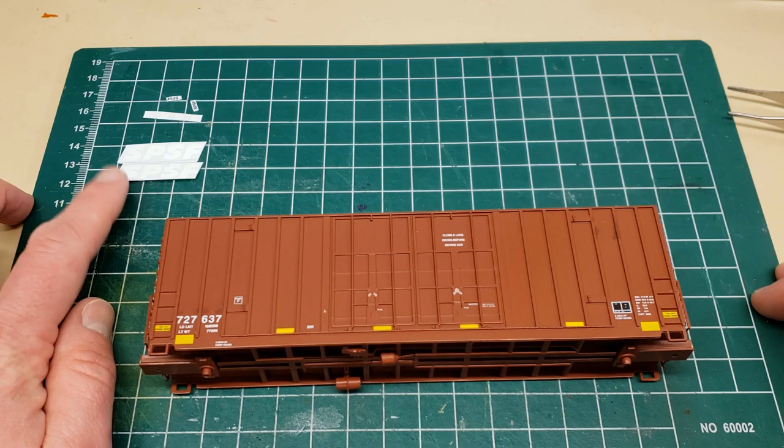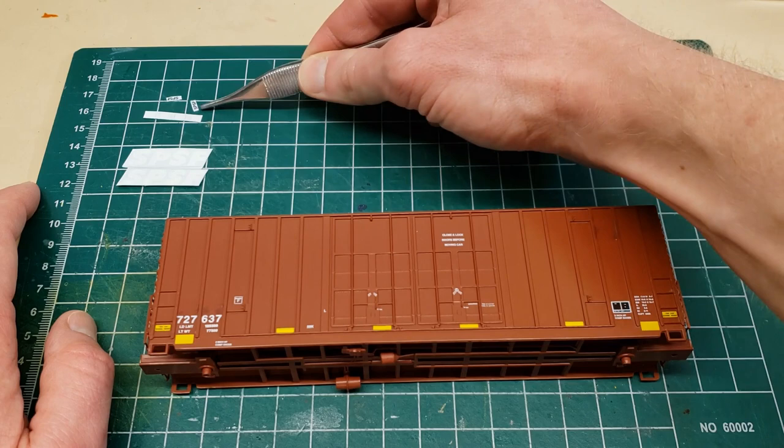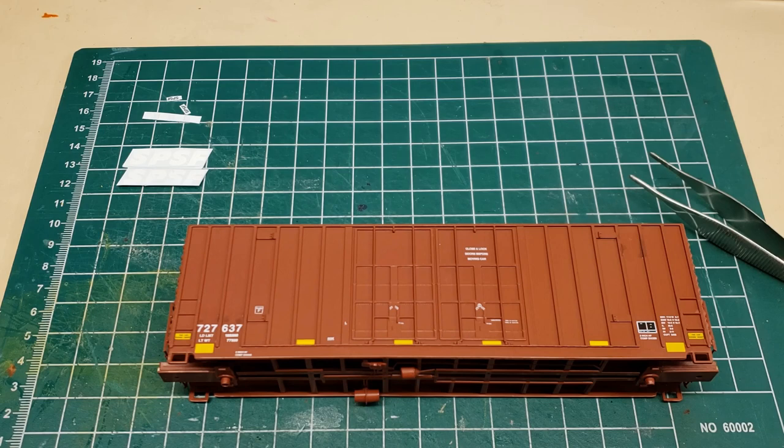For decals I've got some that I printed out a few years ago, custom printed by Highball Graphics. There are actually some SPSF sets available for sale on the Highball Graphics website if you're interested. We've got the black for the ends of the cars and the white for the sides. I'll go ahead and put these decals on, let it dry, do some gloss coat and dull coat, and then put the trucks back on and show you the final result.